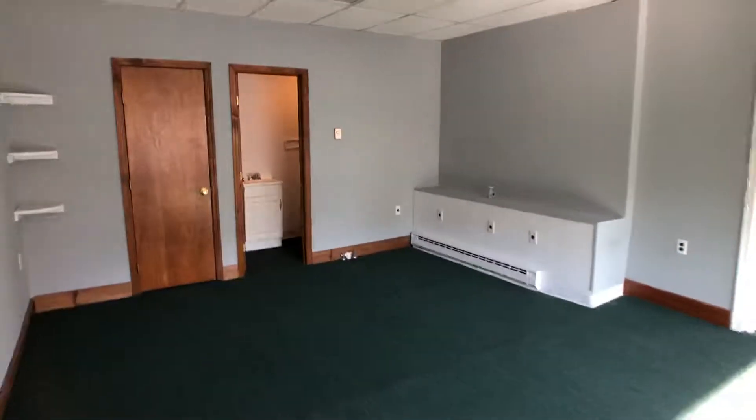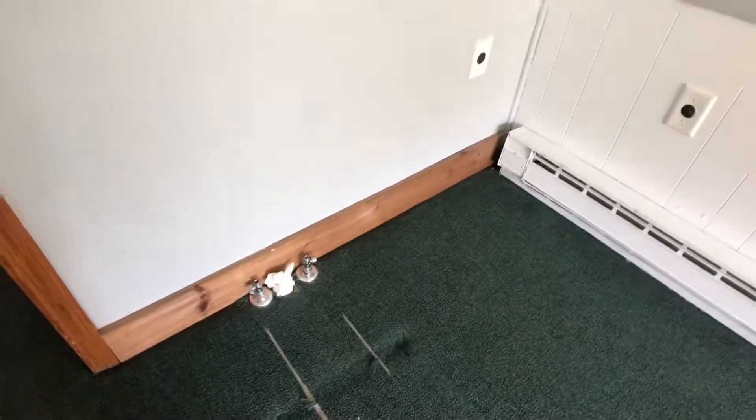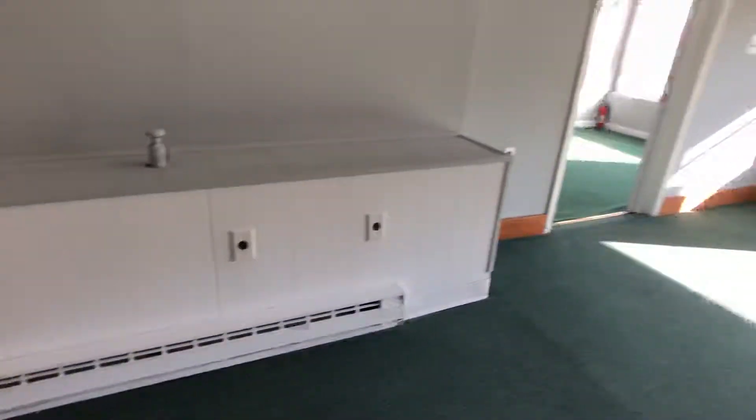You have a big closet and a bathroom in here. This also has — this was a hairdresser — so you do have your water drain hookup and your outlets for dryers and stuff. I think those are 220 outlets over here.